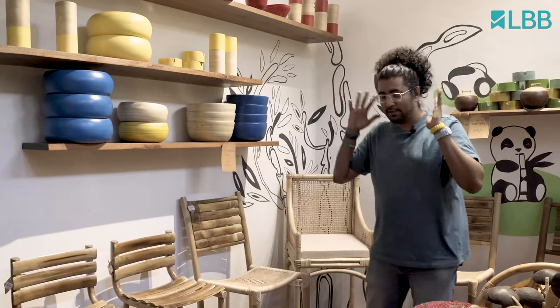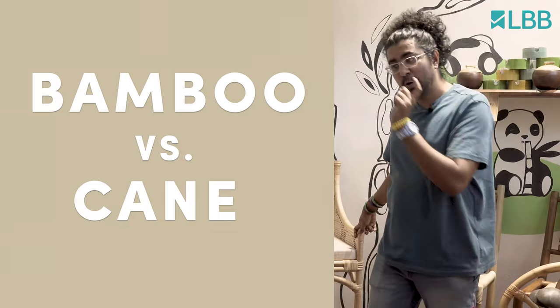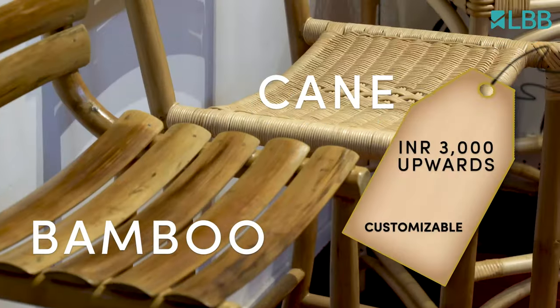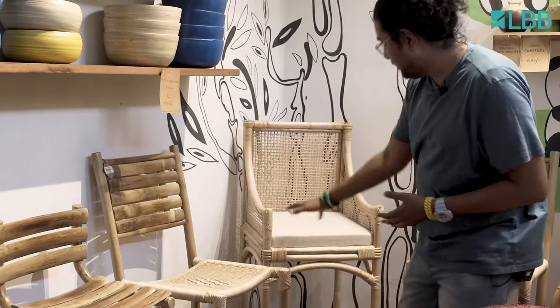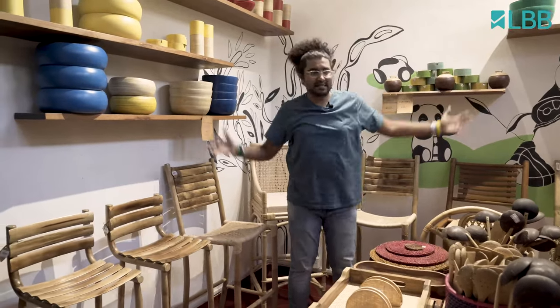So many bowls — okay, need to focus. I need to show you the furniture. How do you know the difference between bamboo and cane? Bamboo is really strong and you really can't bend it, while cane can be, which is why you see a lot of these bendable elements here. They have a workshop here that does all these customizable furniture — one of the other reasons why you need to go to the store.